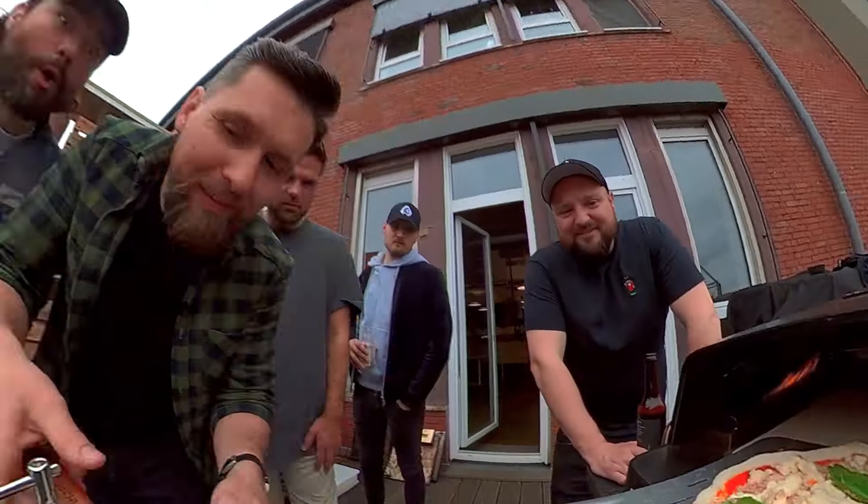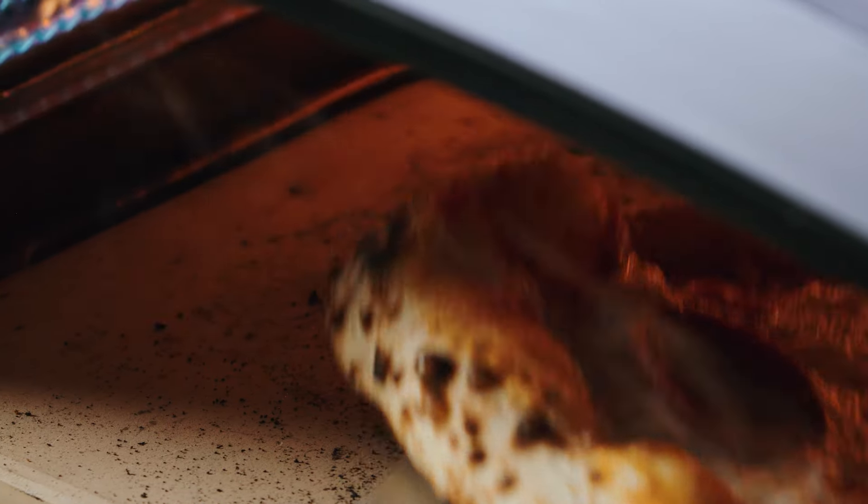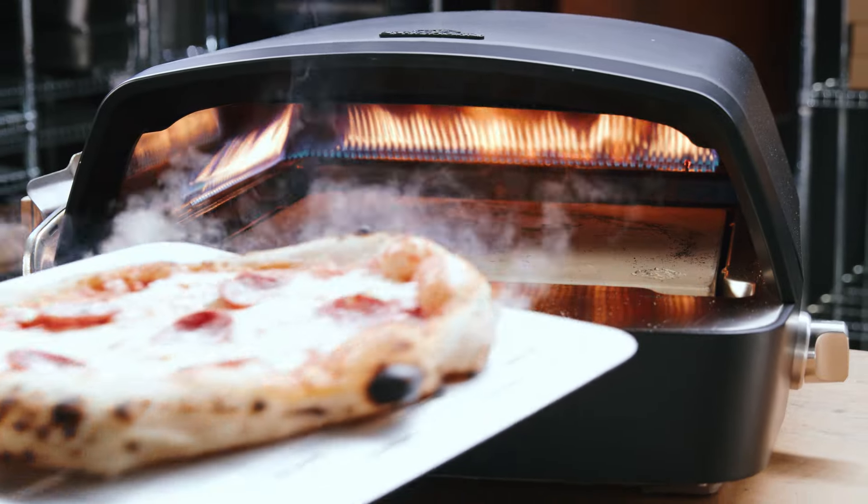But mastering the extreme temperatures needed to bake the iconic Neapolitan pizza also requires an excellent tool. And this is why we built the most precise pizza oven in the world.